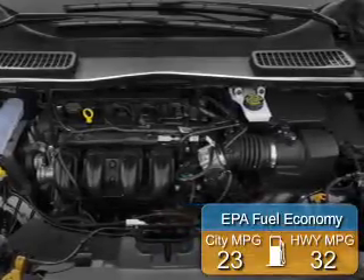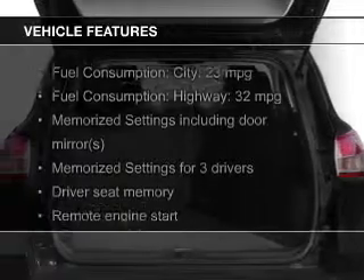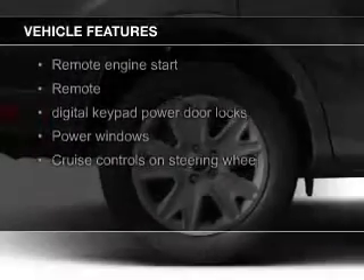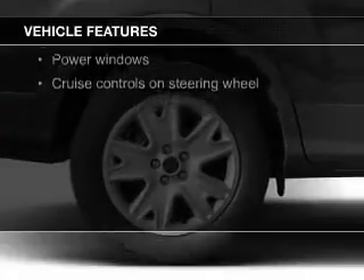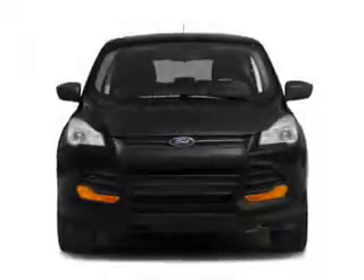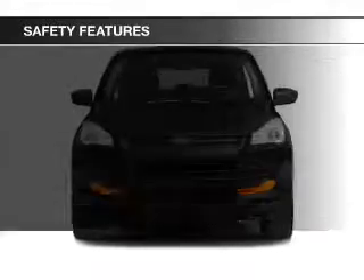Great fuel efficiency saves you money by requiring fewer trips to the gas station. The features include a turbocharger, push button start, leather seats, heated seats, Ford Sync, voice activation, Sirius XM satellite radio, digital audio input, remote start, memory seats, and a premium sound system.